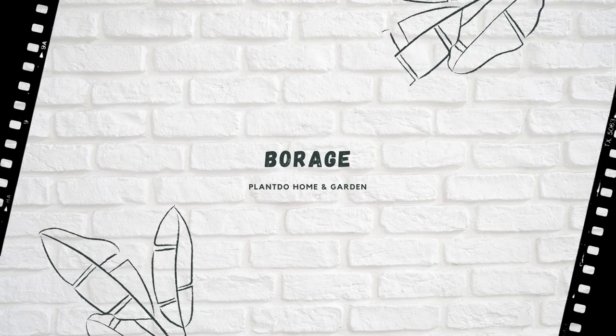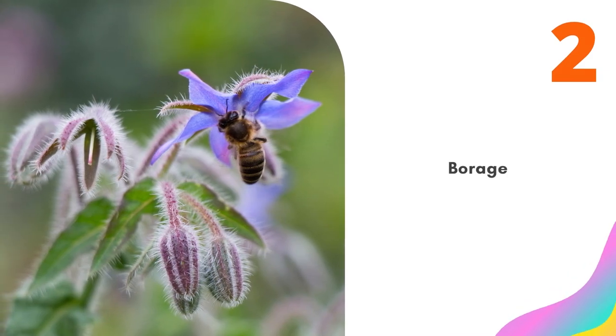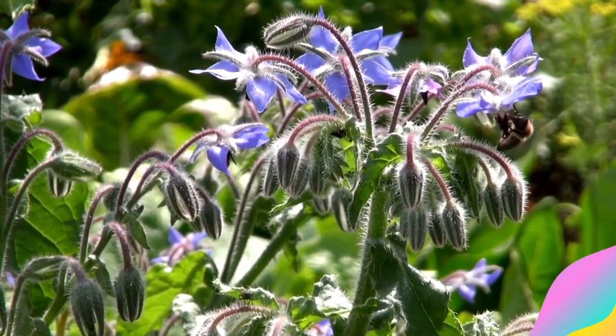Number 2: Borage. Borage repels the tomato hornworm. It also attracts beneficial insects and pollinators such as native bumblebees. Sow it yourself and you will always have some in your yard.